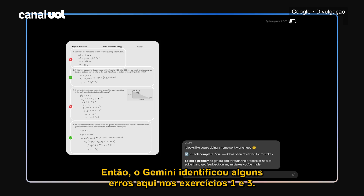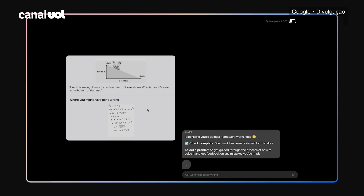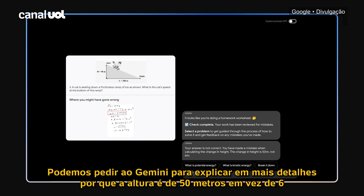Gemini identified some mistakes with problems 1 and 3. Let's take a look at 3. Gemini identifies that the formula was correct, but there was a mistake in calculating height. We can ask Gemini to explain in more detail why the height is 50 meters instead of 6.